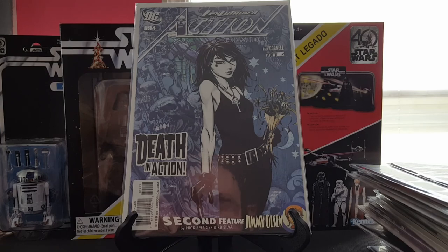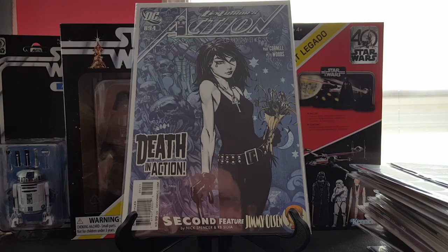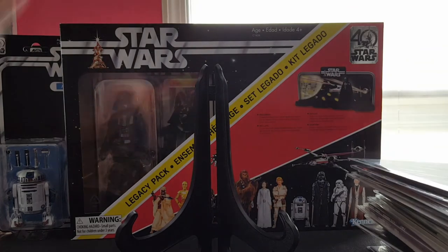And we have Action Comics 894 — the first death of Lex Luthor in continuity. So that's kind of cool.